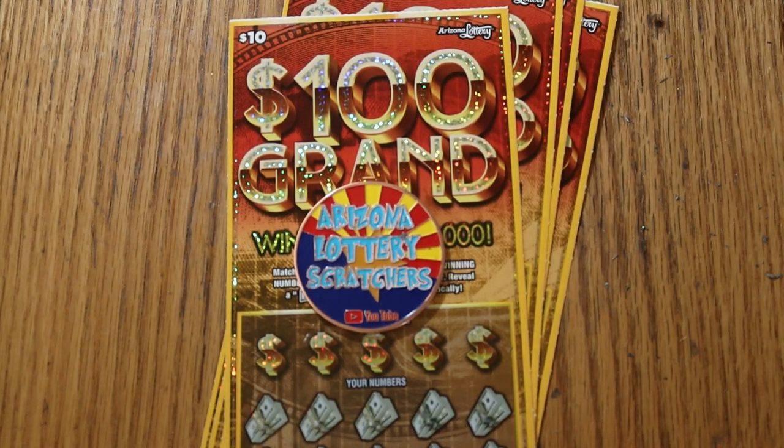What's up, YouTube? AZ Scratchers here, and Happy New Year to everybody. Here we are in 2022, and here we have brand new tickets from the Arizona Lottery.